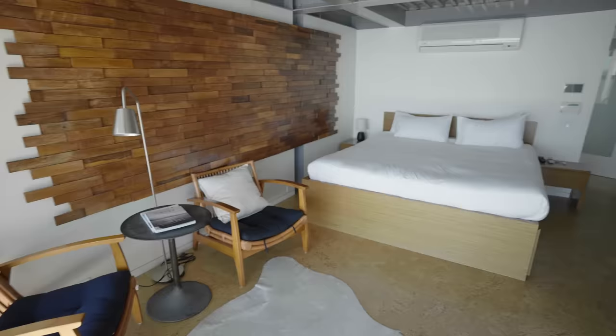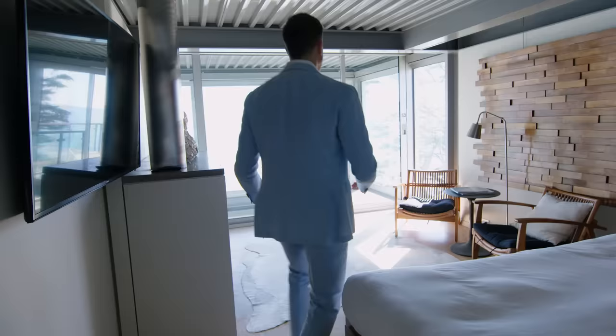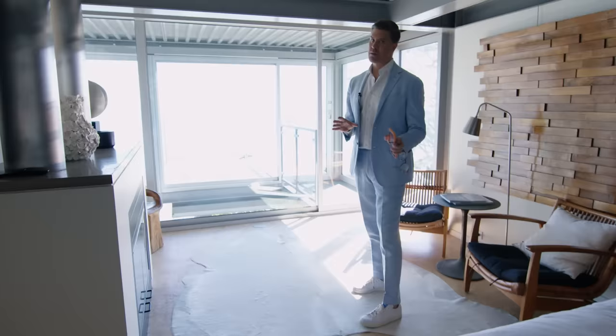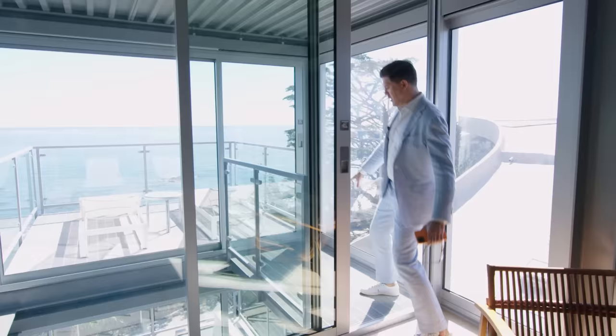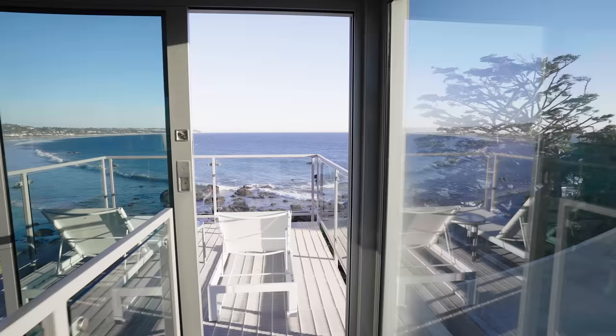Here's the primary suite where you can fall asleep to the crackling of the fire at nighttime, or even better, maybe the sound of the ocean. Because you have not only beautiful views — all glass — but this floating walkway, which is really fun, all the way out to your private terrace. I'm coming out here to take a look at the terrace of the primary.